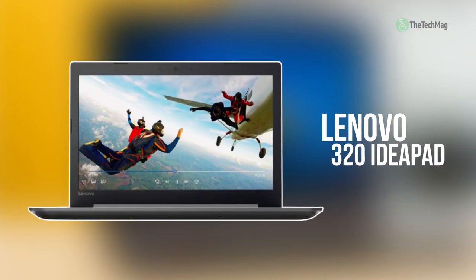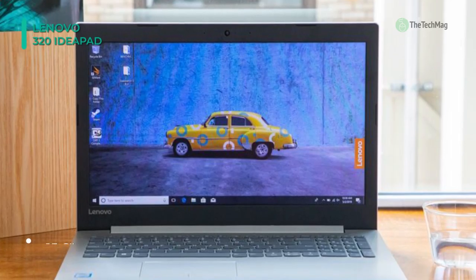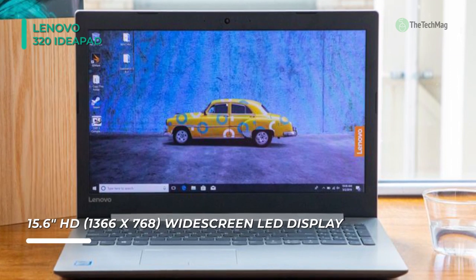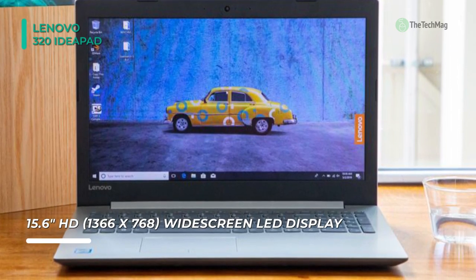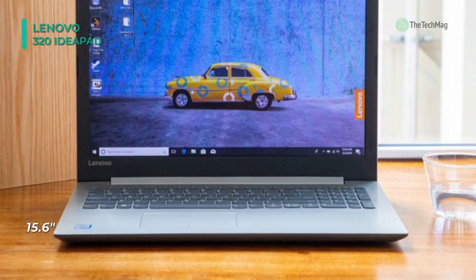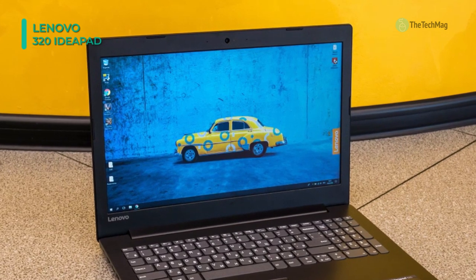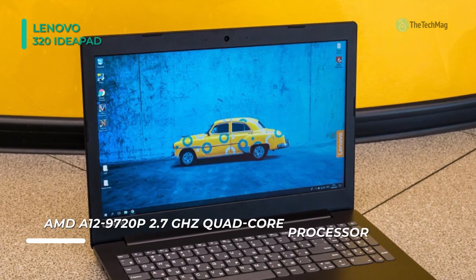At the top of the list, we have the Lenovo IdeaPad 320. It comes with a touchscreen display. This laptop offers a powerful processor and quality RAM, assisting in performing well when handling multiple applications. It bears a 15.6-inch Full HD LED backlit IPS display, which exhibits a screen resolution of 1920x1080 pixels. The laptop gets its required energy from a two-cell lithium-ion battery, and a webcam is positioned on the top of the display.